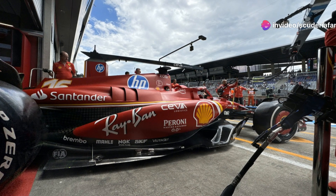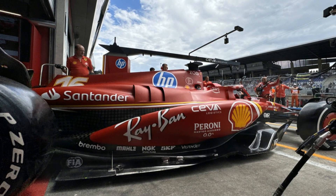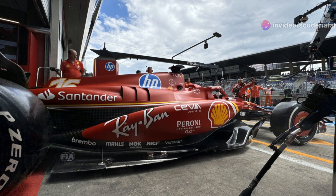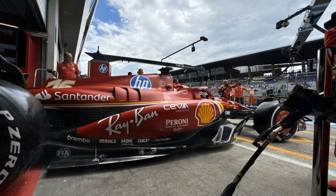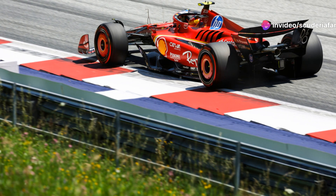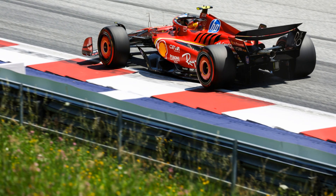Unlike the current drag reduction system, the use of active aero will be independent of the gap to the car ahead and can be used whenever approved by the FIA. This is because active aero will play a key role in managing energy during qualifying or the race, while an alternative mode of power unit utilization, called override mode, has been designed to facilitate overtaking. Overtaking phases are inevitably central to the race's economy, so with DRS replaced by active aerodynamics, the FIA had to devise another way to support duels while keeping in mind the limitations of current power units.